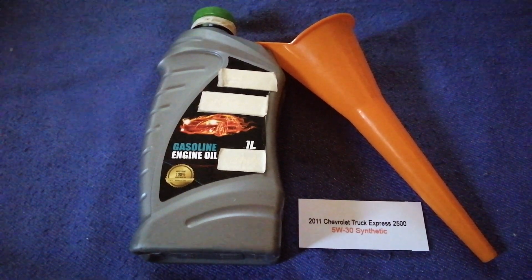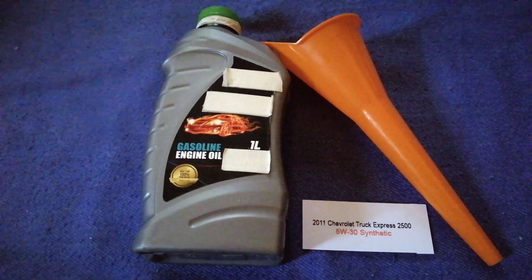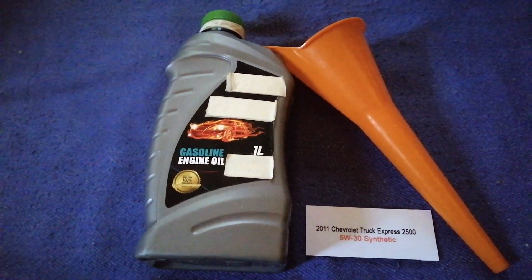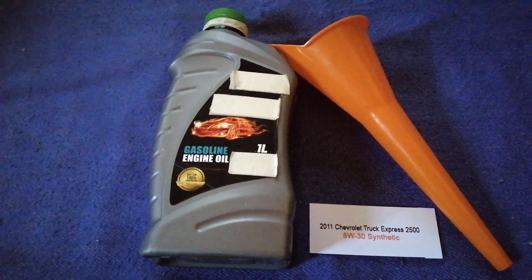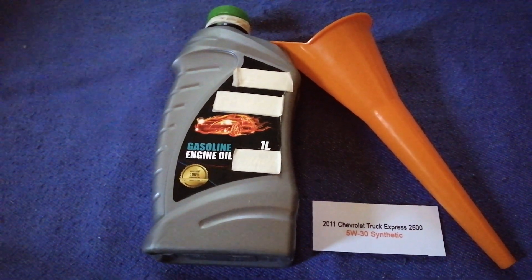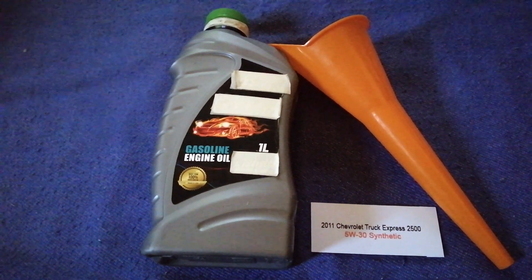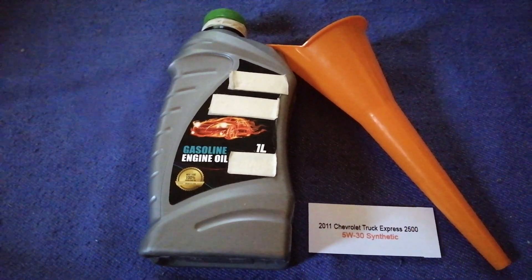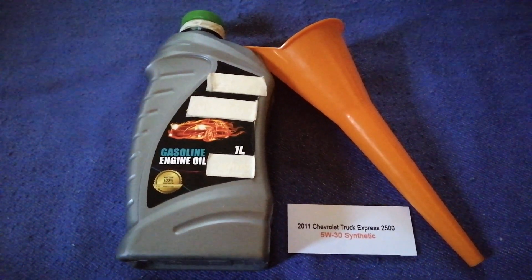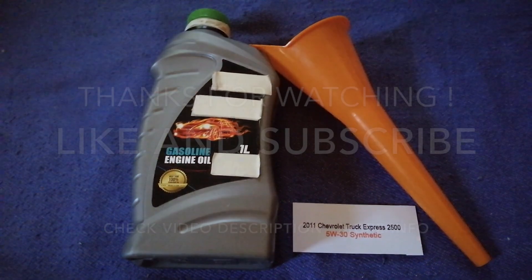So once again, the oil type for the 2011 Chevrolet Express 2500 is 5W-30C. If your 2011 Chevrolet Express 2500 uses a different type of oil, make sure to leave your comments and let the rest of us know. Don't forget to check the video description for the most recent price. Thank you for watching — please like and subscribe.